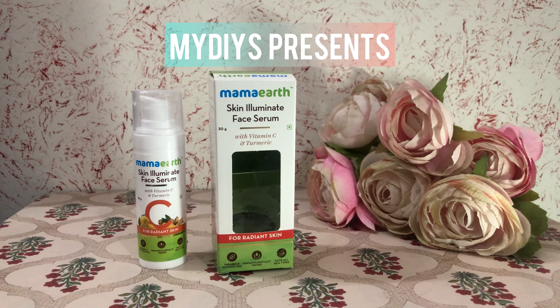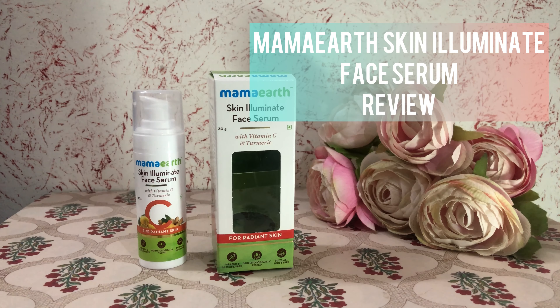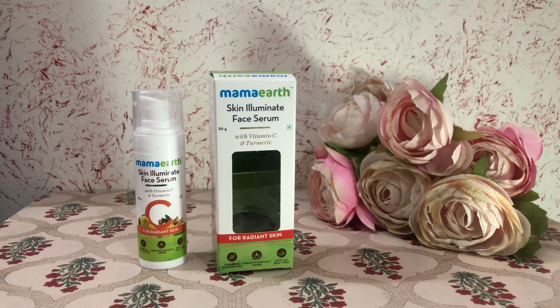Hello friends and welcome to my DIYs. Today I'm going to review Skin Illuminate Face Serum by Mama Earth.